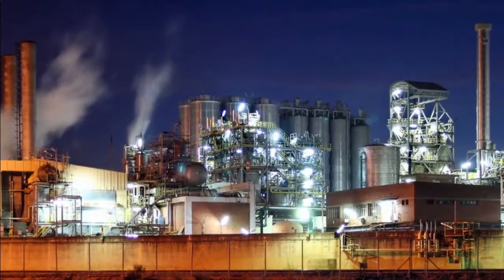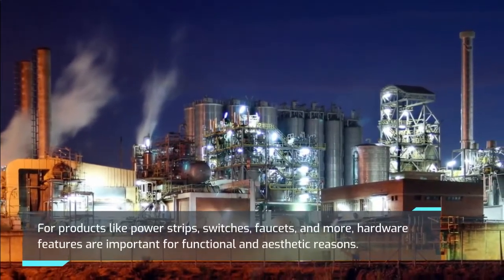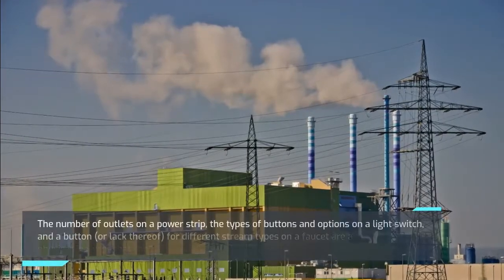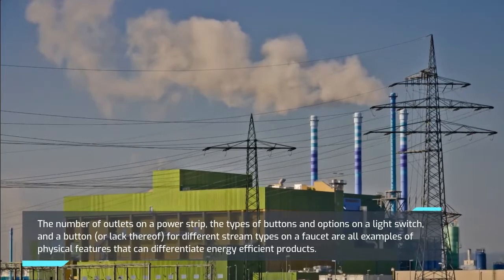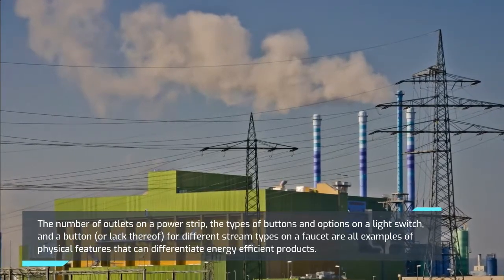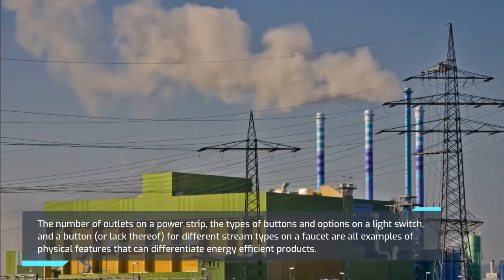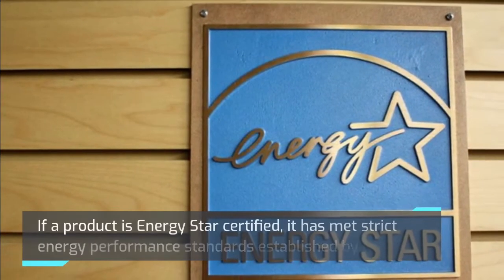Physical Features: For products like power strips, switches, faucets, and more, hardware features are important for functional and aesthetic reasons. The number of outlets on a power strip, the types of buttons and options on a light switch, and a button — or lack thereof — for different stream types on a faucet are all examples of physical features that can differentiate energy efficient products.